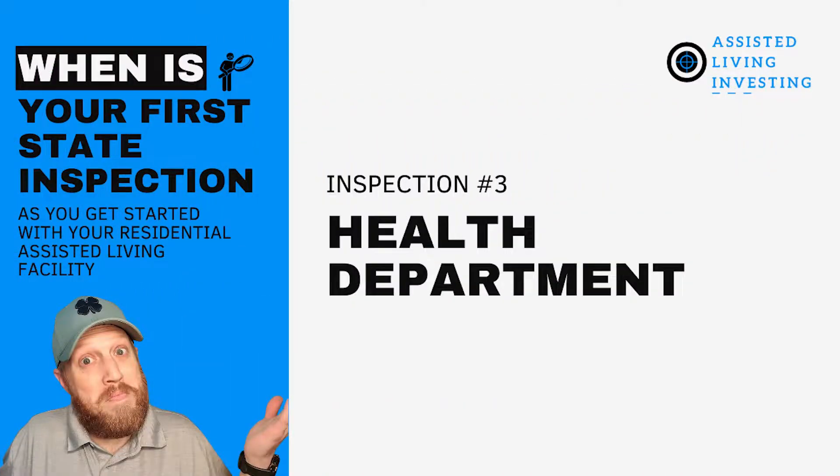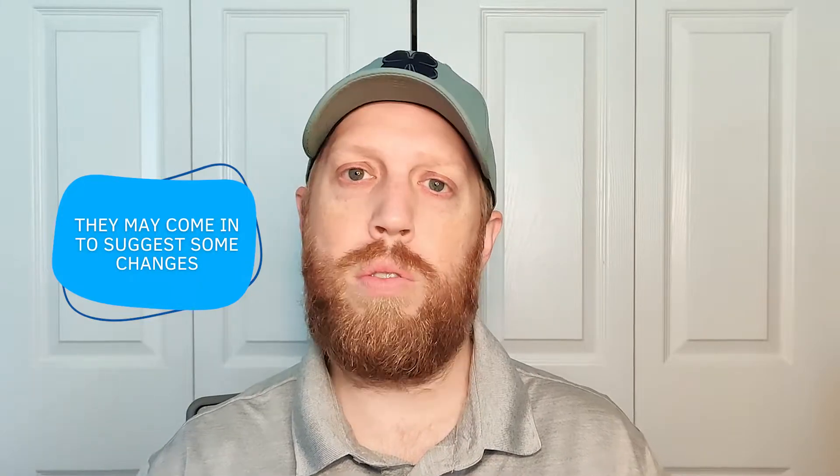The third pre-license inspection is possibly the health department. They're not looking for things you're doing wrong since you're not operating yet. If you're purchasing an existing facility, they may suggest some changes but won't shut you down. For a brand new facility, they might look at things like having a spot for your med cart, making sure rooms have doors with proper doorknobs, or that stairs are compliant. I personally have never had the state come out for a pre-license inspection — it doesn't happen very often because they are swamped — but it's possible, so you want to be aware.